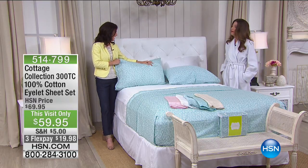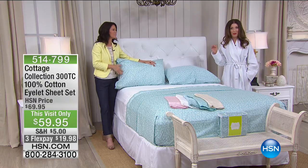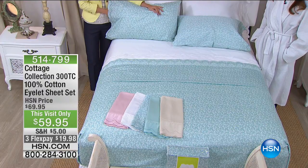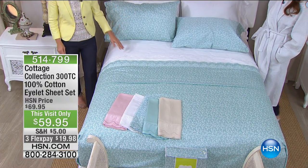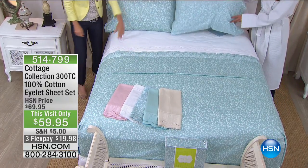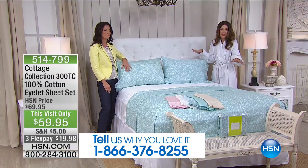I'm here at 4 a.m. at HSN and I wouldn't want to be anywhere else. Call us on that testimonial line. While I was goofing around in my robe, they actually showed the phone number. Tell us what you think, and go ahead and pick up a robe, some cute slippers, or some great sheets.